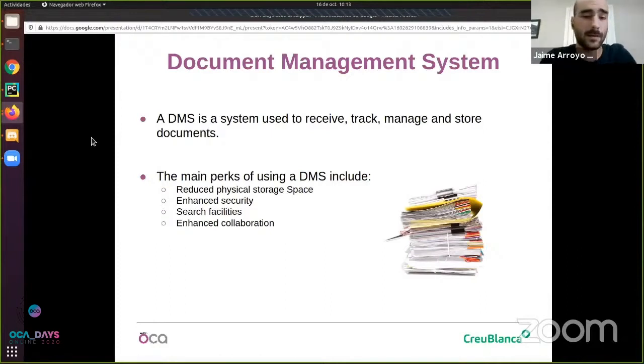Another main advantage is search facilities. Having your data in a structured way can make the task of finding the document you're looking for much easier than looking through boxes full of papers, which saves a very big and appreciated amount of time. Finally, a very important point is that it enhances collaboration in your team. Having all the information in the same place, accessible by multiple people at the same time from multiple places, helps improve your communication and makes your workflow more visible to everyone, resulting in a more agile process management.